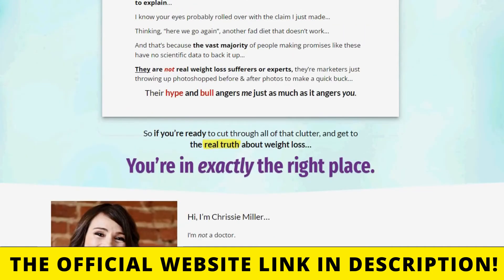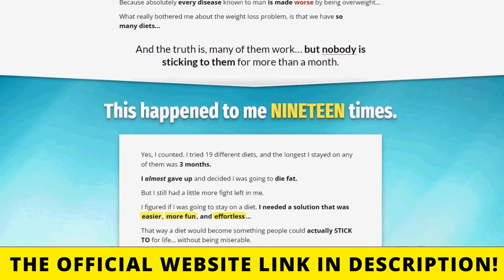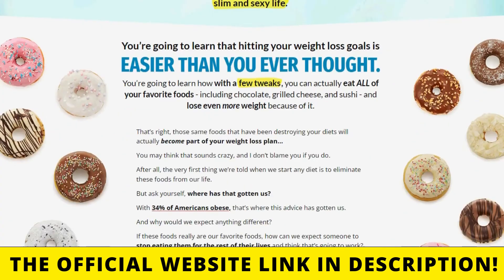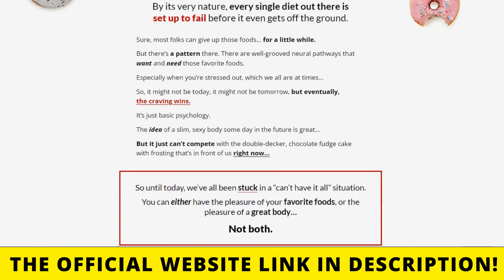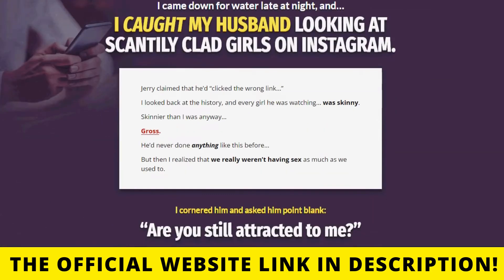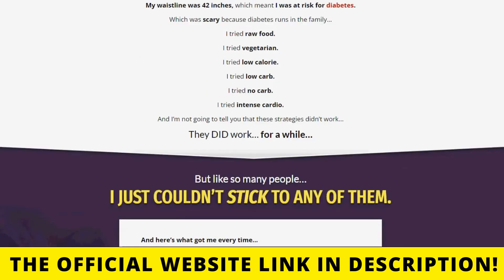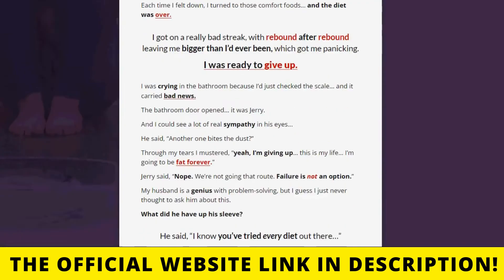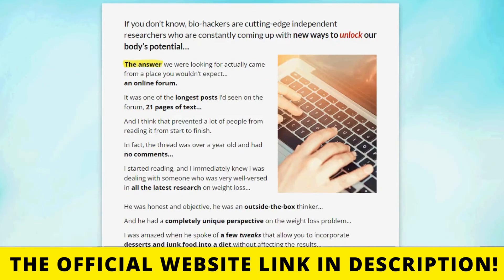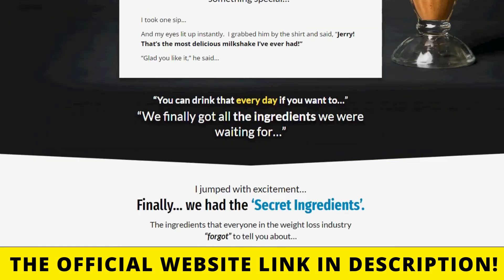For you to have results with BioFit it is very important that you use the product in the right way. Every bottle consists of 30 capsules made with the finest quality ingredients, and according to the makers of this product, all you need to do is take one vegetarian capsule one time daily with a meal, or as directed by a healthcare professional. It's always a good idea to drink lots of water throughout the day when using BioFit, and they also suggest using this supplement consistently over a few weeks for maximum benefits.